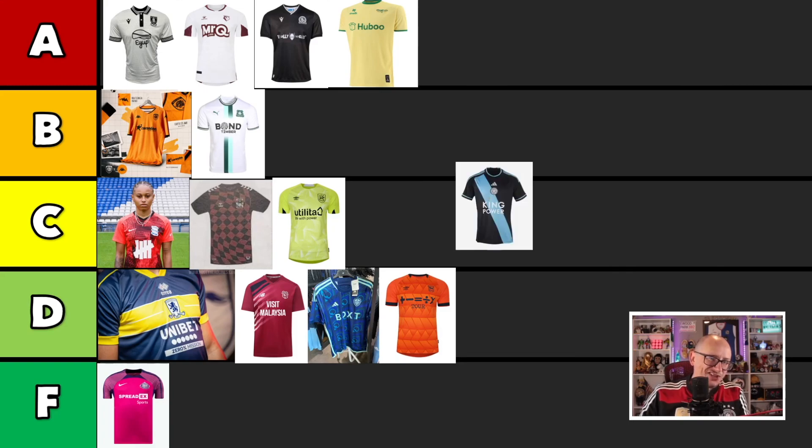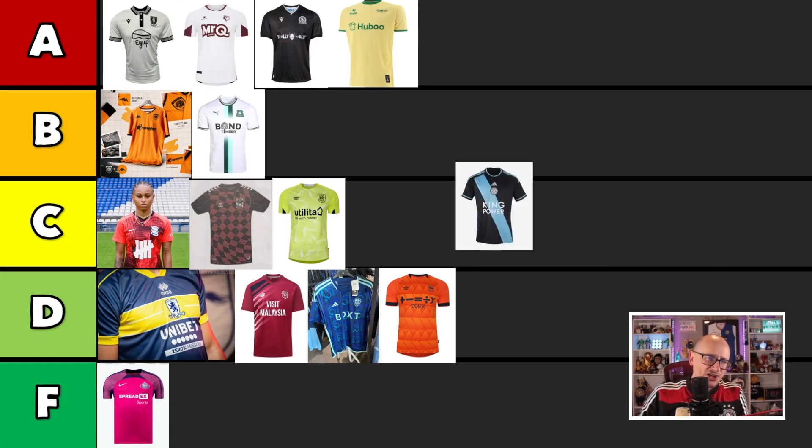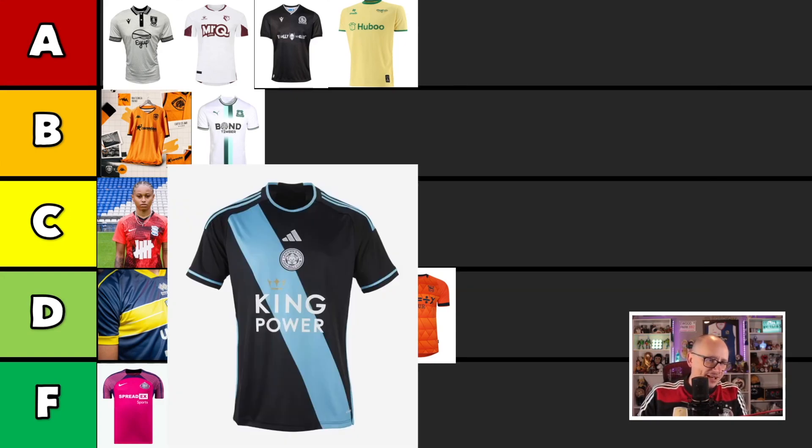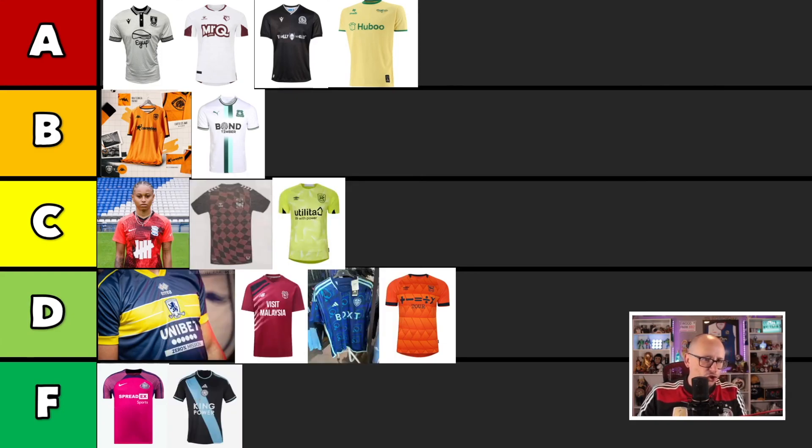Next up we have Leicester with a sash. You know how I feel about sashes? Sashes are trash. And this is the central badge as well — who do you think you are? It's like you won the Premier League or something. Oh well, you did win the Premier League. But really, the sash and the central badge — everything that can go wrong with a shirt is here. So alongside Sunderland, you're shite.